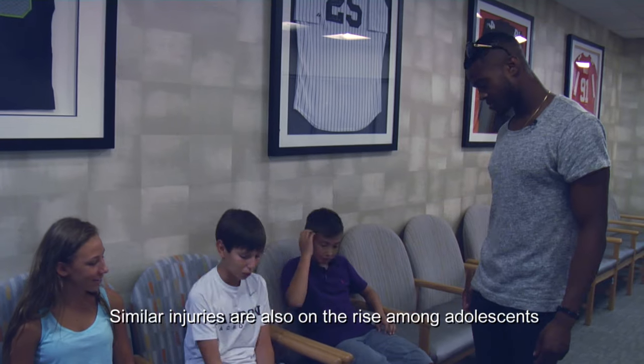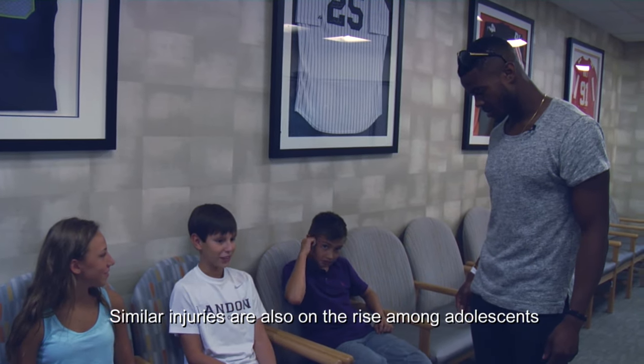Even after, it feels better than before the surgery. Everything feels tight and I feel confident in it. I tore my ACL last October.